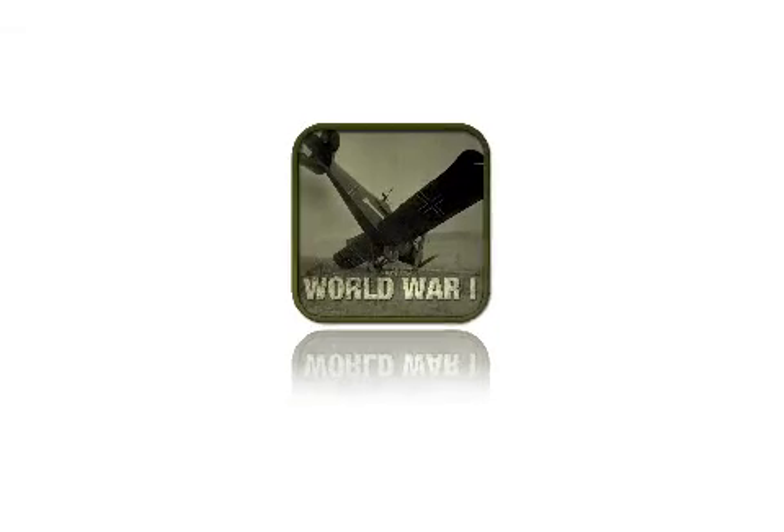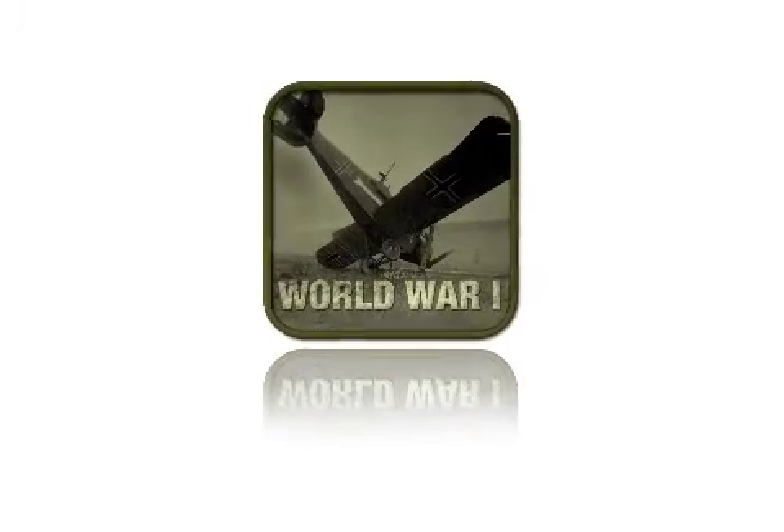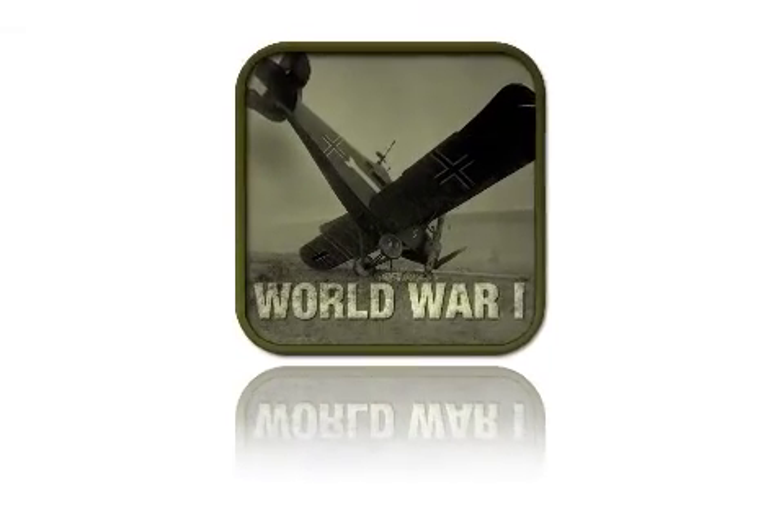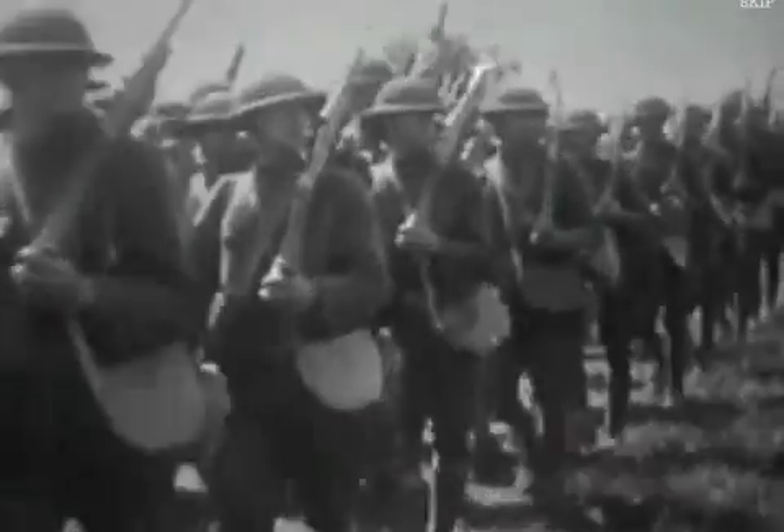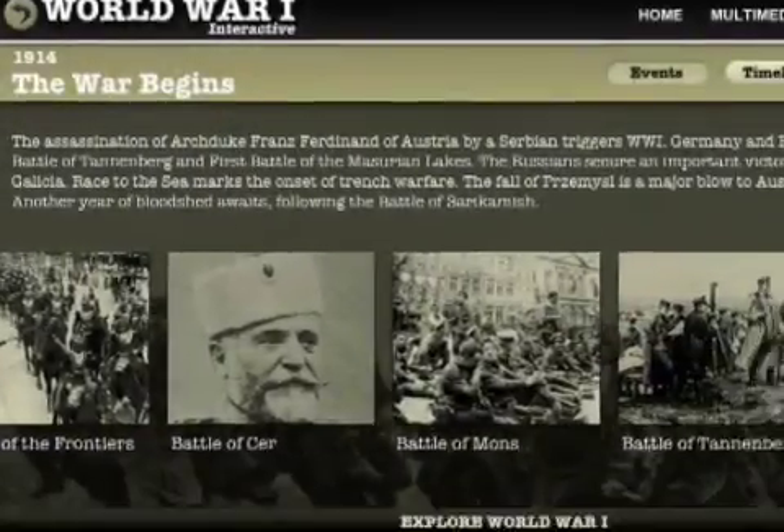TouchSing Media introduces World War I Interactive 1.0, its second app exclusively designed for the iPad screen. World War I Interactive is one of the most comprehensive apps devoted to one of the biggest conflicts of all time and features the major battles and events.